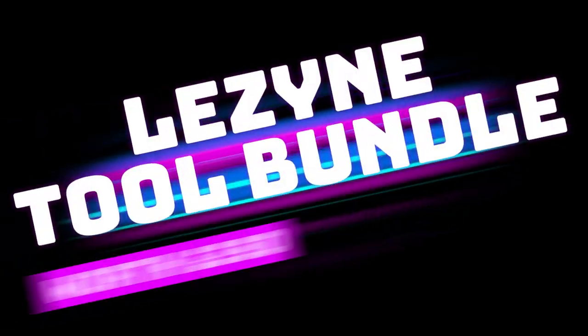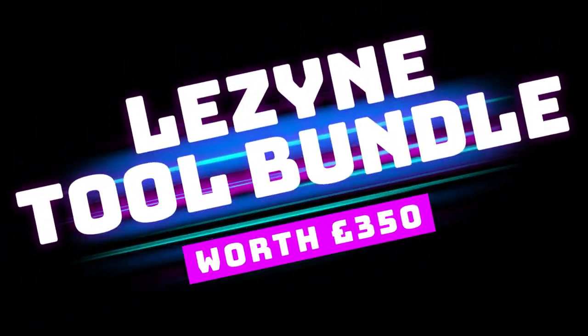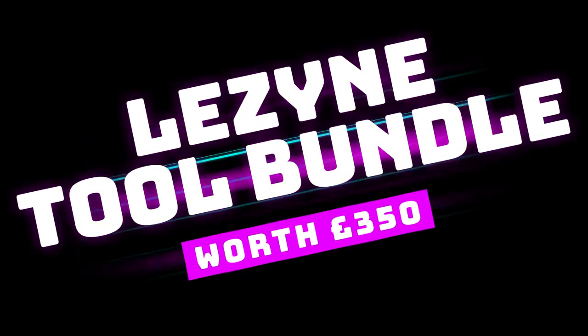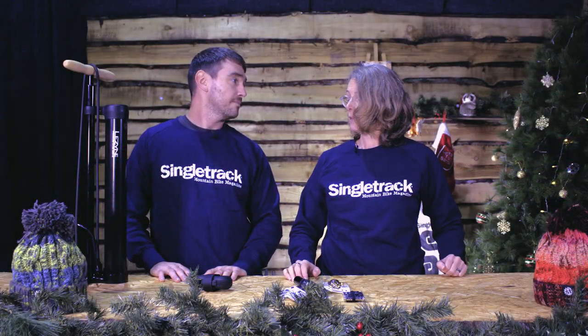So what have we got today? Today we have a bundle from Lezyne. Oh, Lezyne — nice tools and pumps. I think this bundle is worth about 350 quid. Better than a poke in the eye with a burnt stick, as they say.